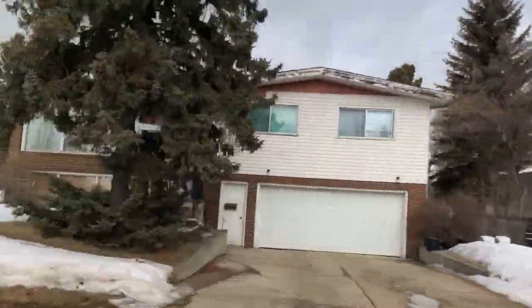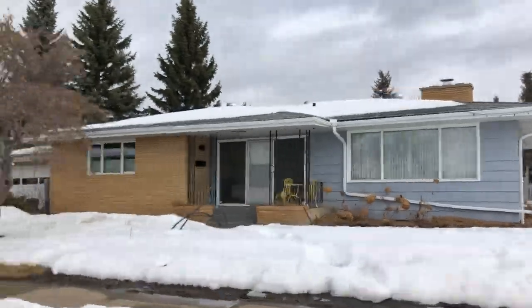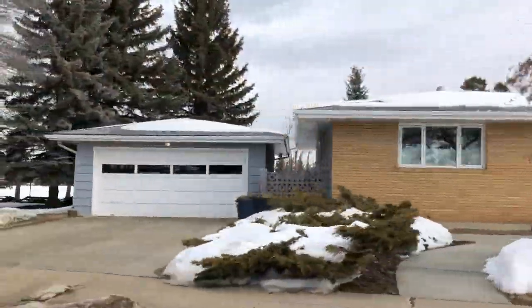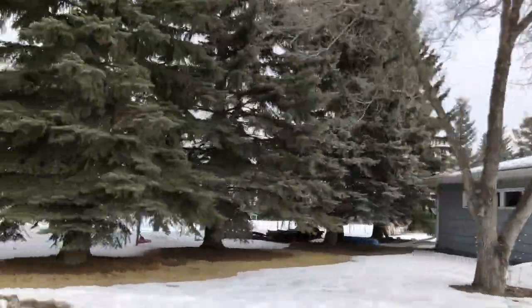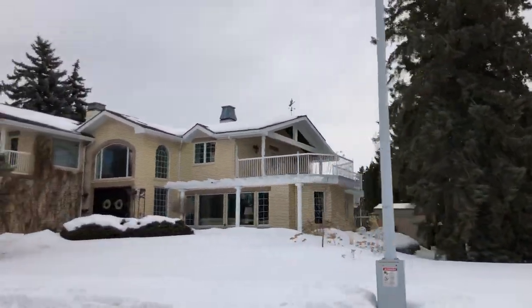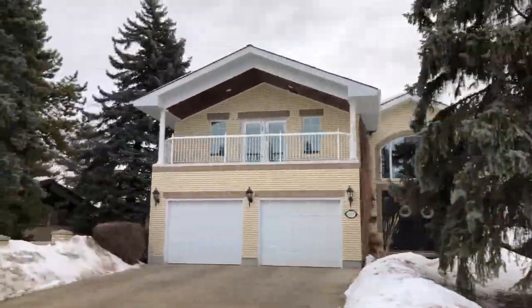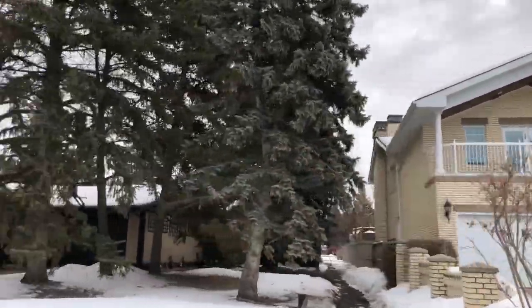Last year the homes that sold in this area ranged from $770,000 as the lowest price, and the most expensive sold in Grand View Heights was $1.325 million — quite the range. Only 14 homes sold all of last year.